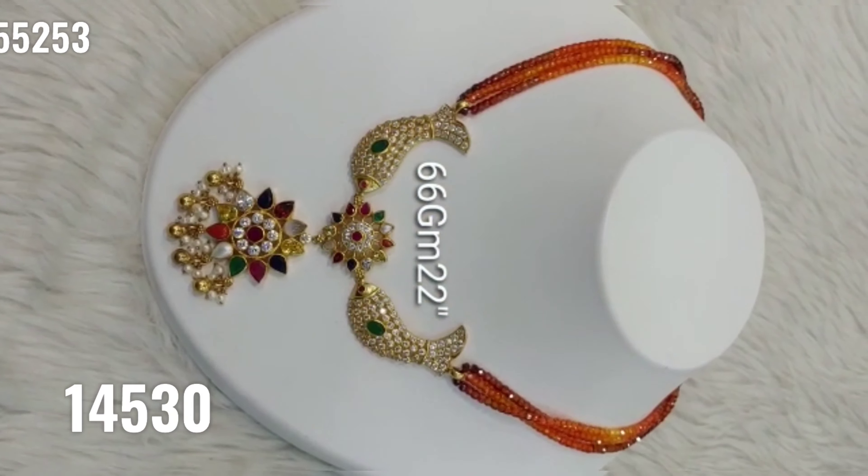This is pure silver. This is a silver-based gold polishing collection. I will explain all the details in my previous videos, including information about the choker styles.